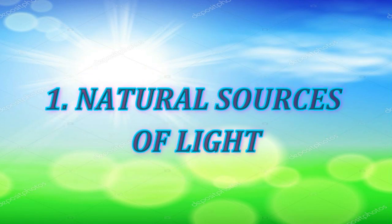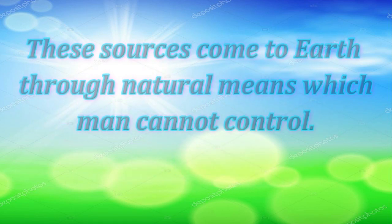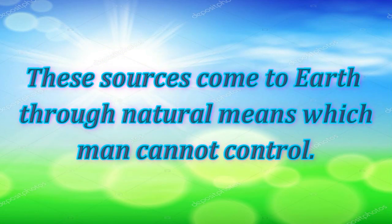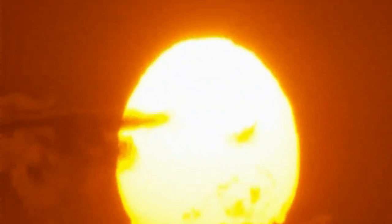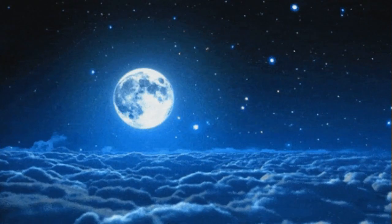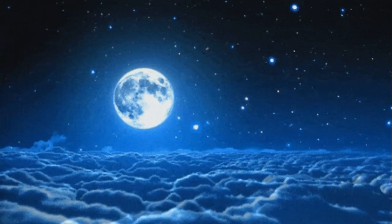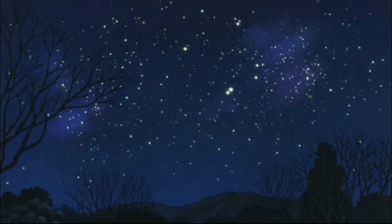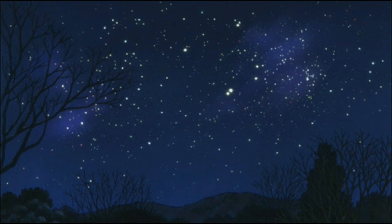Natural sources of light come to earth through natural means which man cannot control. The sun is a natural and the primary source of light. Earth gets light from the sun. The moonlight we see at night is sunlight reflected from the surface of the moon. The stars also light up the sky at night. Some stars provide a very small amount of light because they are very far from us.